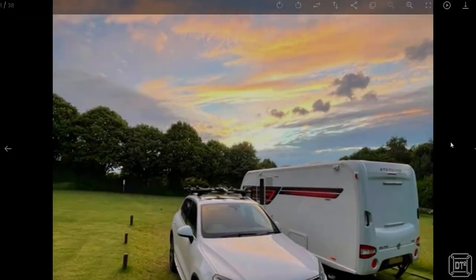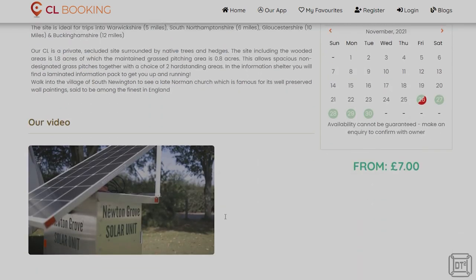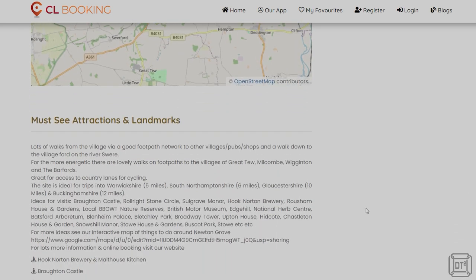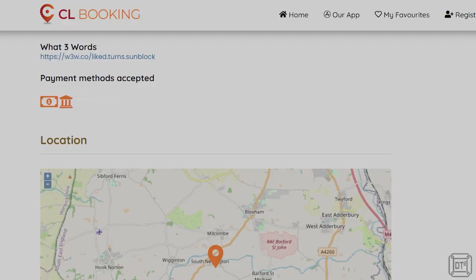The site page shows a photo gallery, a full description, a video of the site if one is available, a list of facilities, pricing, site rules, and nearby attractions and landmarks including links to those attractions' websites. To locate the CL site there is a full address and postcode as well as the much more innovative What3Words.